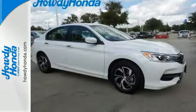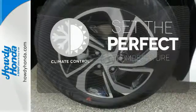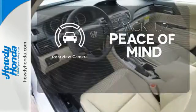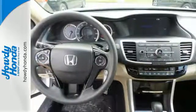And for better economy, this Accord is also equipped with an efficient eco-assist system. The climate control lets you set the temperature exactly where you want it. Hindsight is 20-20 with the backup camera. Honda made no compromises with this luxurious and practical Accord. Make it yours today.